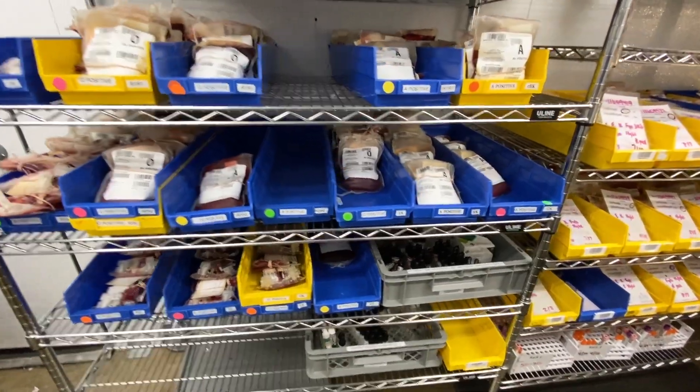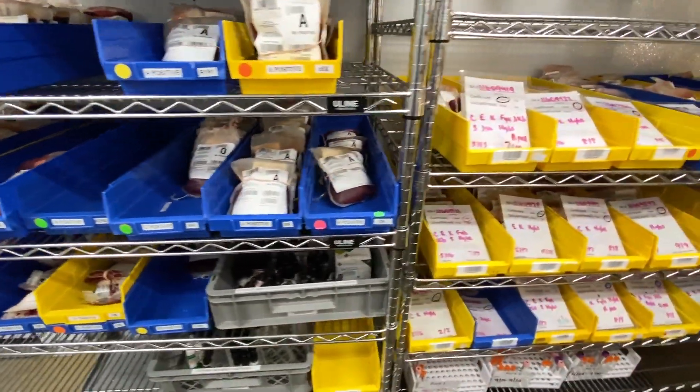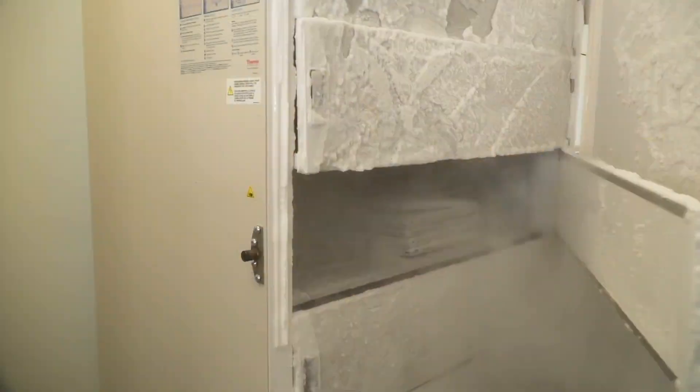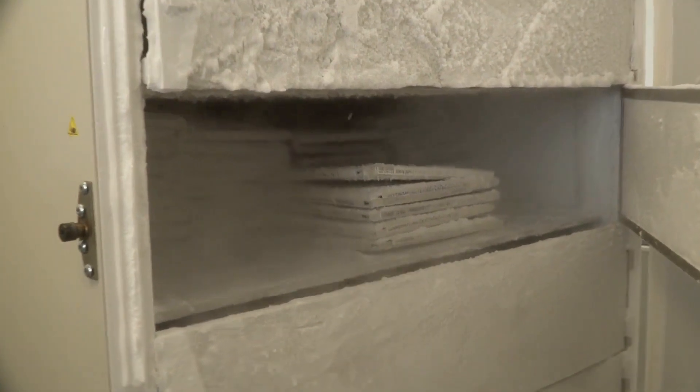When a rare donation is identified, it is carefully categorized, tagged, and stored. Some are used right away. Others are frozen and can be kept for up to 10 years.